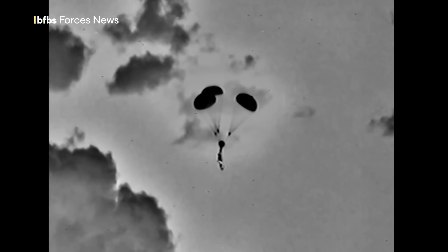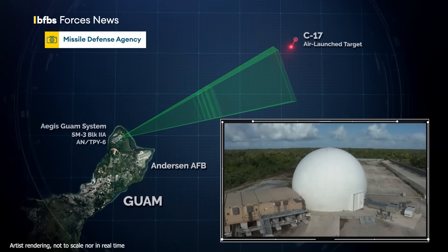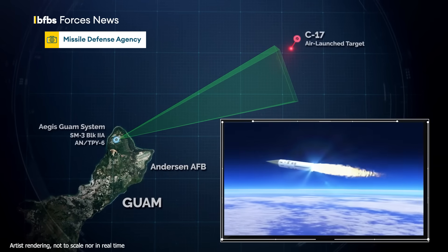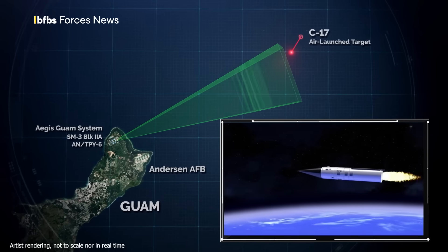Its ignition begins a very fast game of cat and mouse. Radar operators at Anderson Air Force Base scanning for incoming threats detect the target. It's now being tracked. The anti-P-6 radar quickly acquires it,